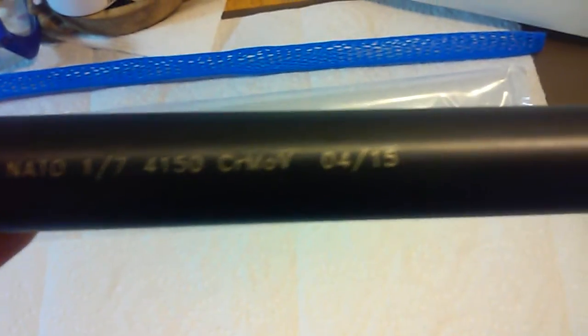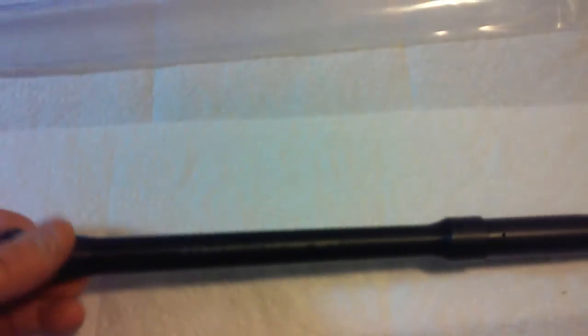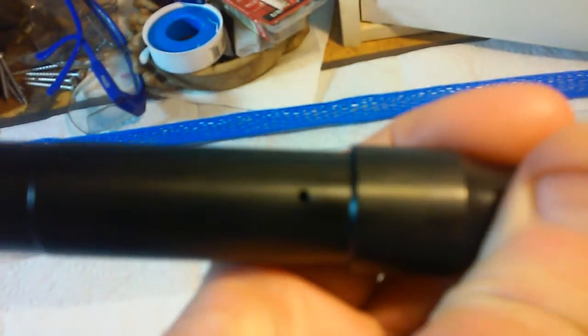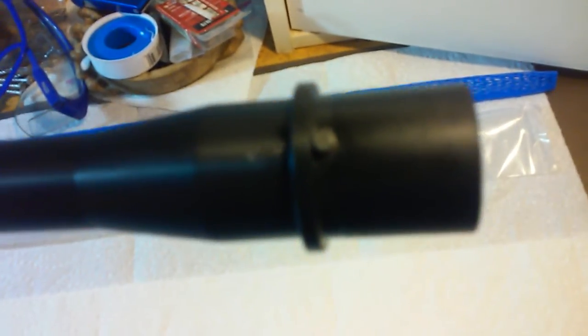Most of my AK builds use the original chrome-lined cold hammer forged barrels. But when looking for a barrel for an AK parts kit, I did a lot of research and found that black nitride — which is basically the same thing — had awesome reviews. They said it was a little more accurate than chrome-lined. That was my big selling point for this barrel. It also has the mid-length gas system with the gas port drilled, and M4 feed ramps and barrel extension.